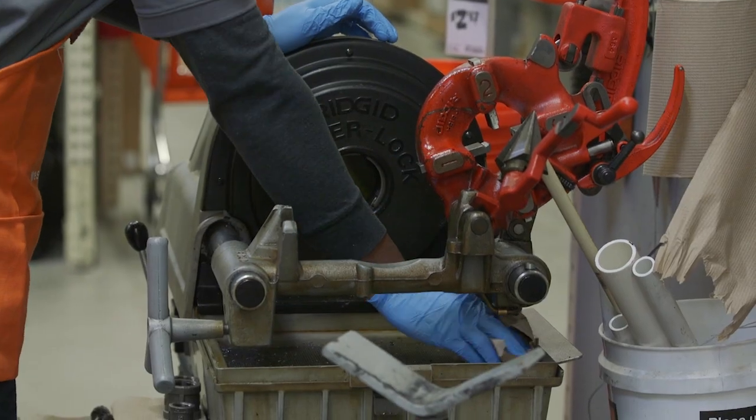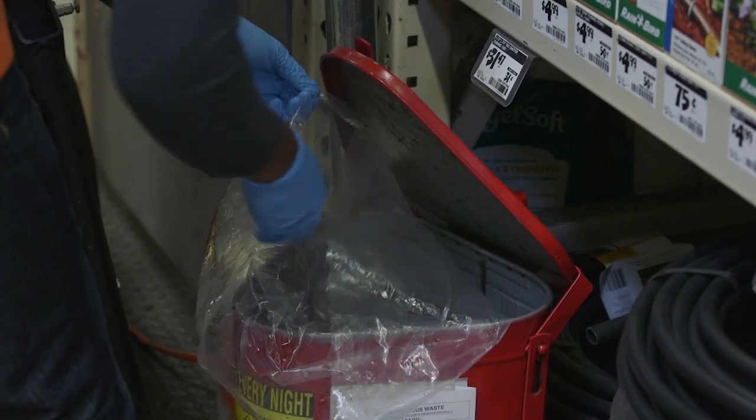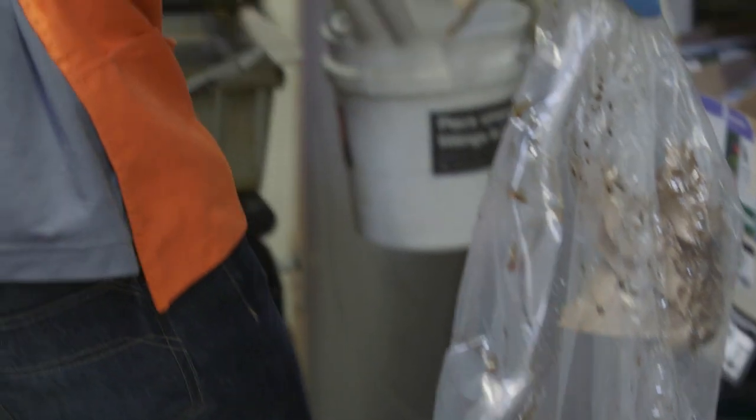The red metal can is used for the daily accumulation of oily rags and pipe shavings. Oily waste must never be placed in the municipal trash. Every day, the receiving associate or MOD will empty the red metal can and properly store the contents in a yellow bucket in the central storage area.